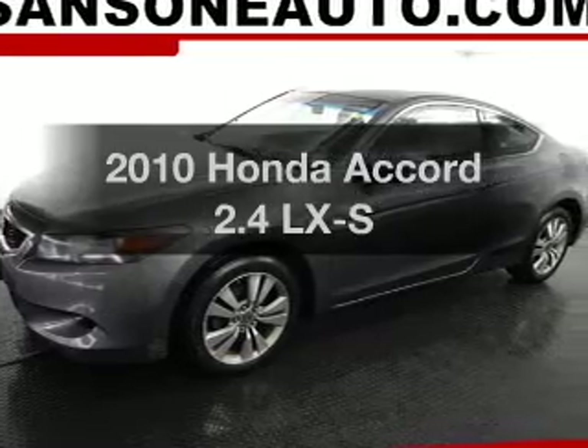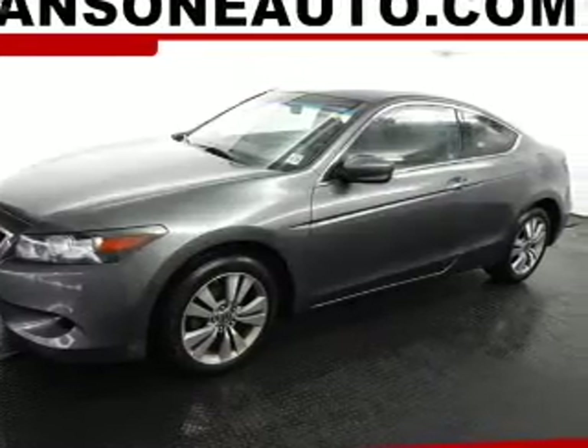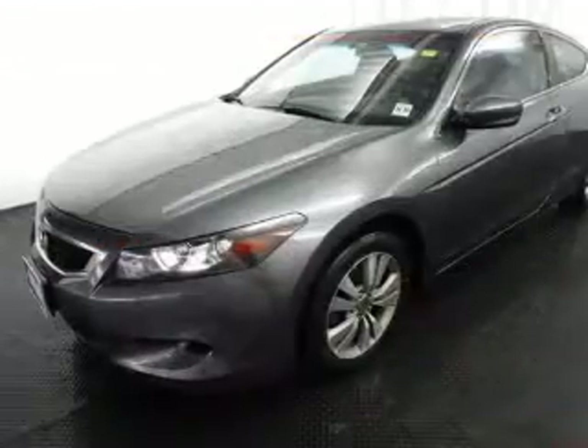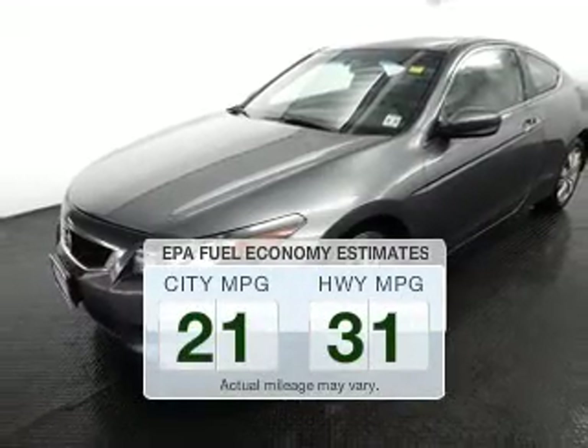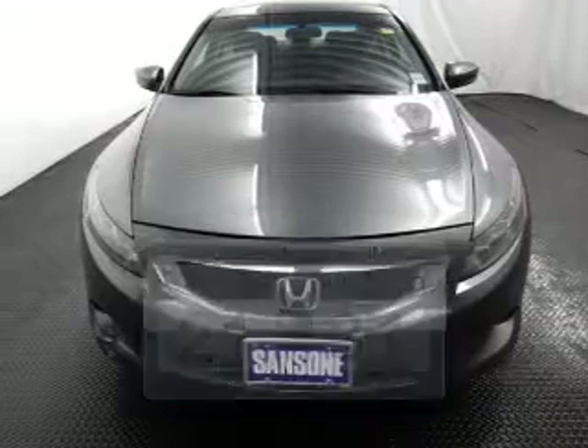Presenting the 2010 Honda Accord. Travel the roads in style and comfort in this great vehicle. Better gas mileage means better long-term driving, and this ride delivers with a great low fuel consumption rate.